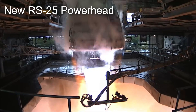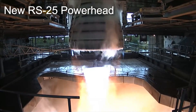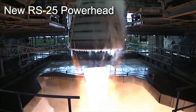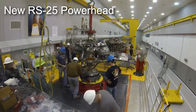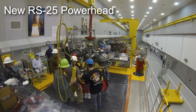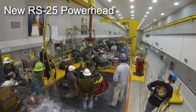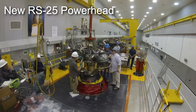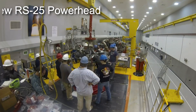These new techniques and technologies are actually expected to bring the cost of the RS-25 engine down by nearly 30%. This specific power head will be installed into a flight-certified engine at the Stennis Space Center, where it will undergo a hot fire as well as various other tests sometime next year. In addition, 15 other power heads are currently under production at Aerojet Rocketdyne's facility in order to support SLS flights in the future.